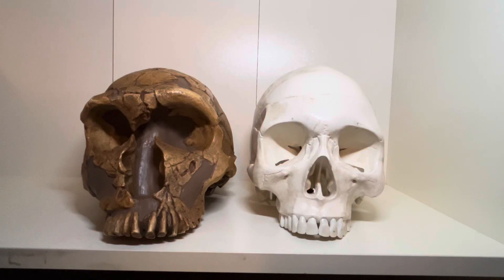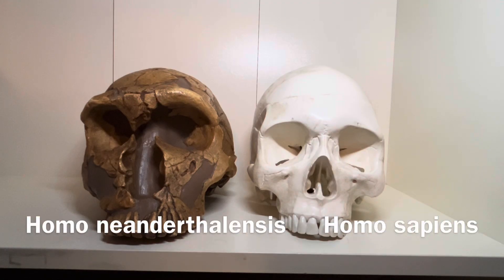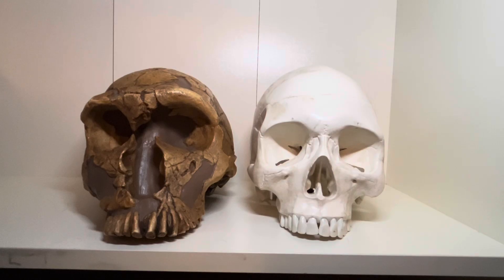Hello everyone. Today we are going to be looking at the question: were Neanderthals smarter than us? In my last video, we talked about the morphological differences between humans and Neanderthals. One of those differences is the size and shape of the brain case.